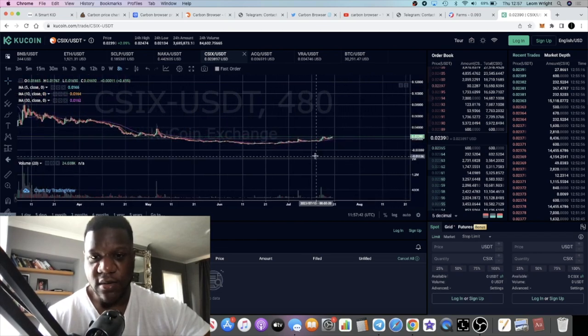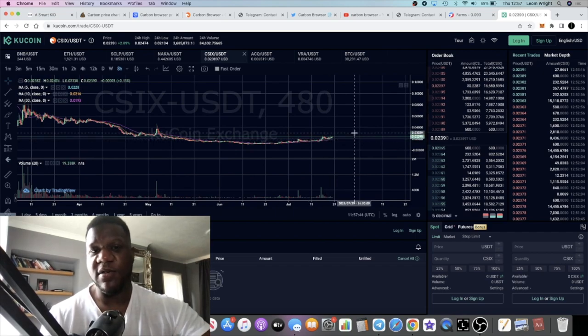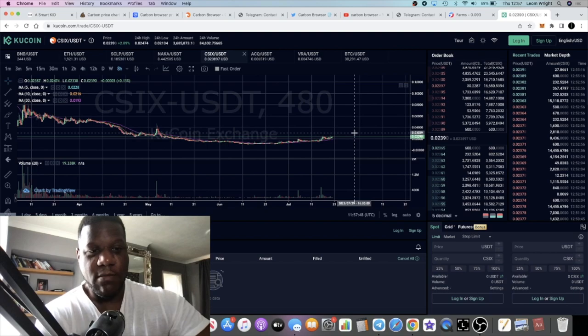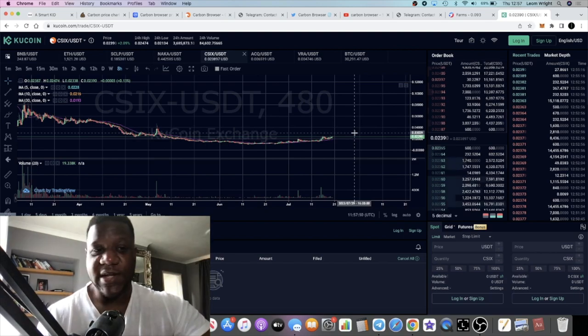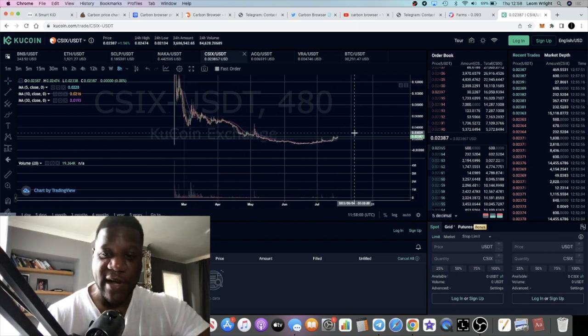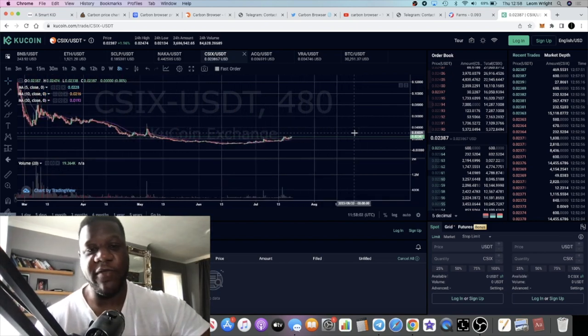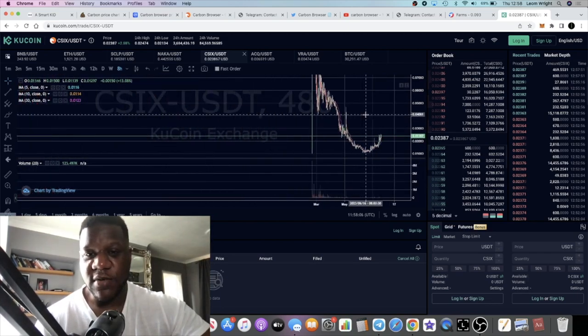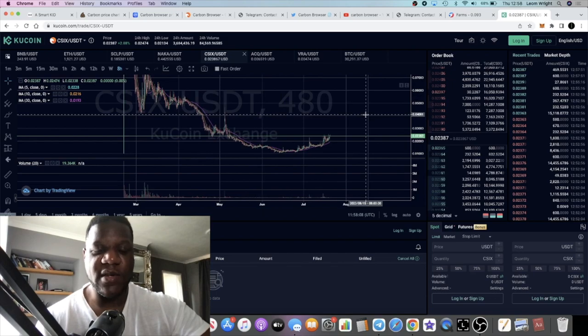The price is clearly looking good in my opinion. I think we've got a long way to go to the upside, and it could do it pretty quickly considering the low market cap of this project. I'll leave the links in the description — do me a favor and subscribe to the channel, tick the little bell for notifications. That's really all I've got for you in this video. Carbon browser — bullish or not? Let me know what you think in the comments. I'll see you in the next video.